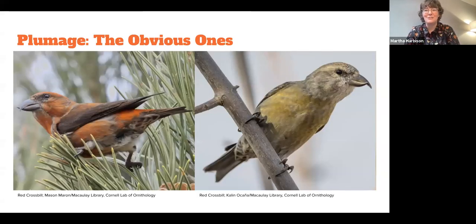Here's an obvious one — that's a boreal bird I love when I go up to the Adirondacks, although we did have an eruption year so we had them hanging out in Brooklyn this past winter: red crossbills. Males are on the left, females are on the right. You can see there's a very clear plumage difference between the two.